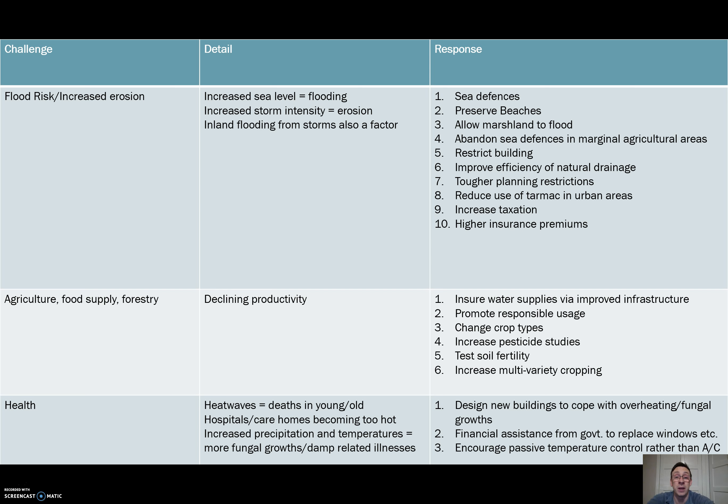Health is going to be a big deal. Every year during a warm summer there are announcements telling the very old and the very young to be particularly careful, because heat stroke during heat waves is a real threat — it kills people in the UK now, and if the world gets warmer it will only become more prominent. We also need to think about hospitals and care homes becoming too hot for use during summer months, and remember that precipitation rates are increasing year-round. Marry that with warmer temperatures and you can see more fungal growth and damp-related respiratory illnesses to consider.